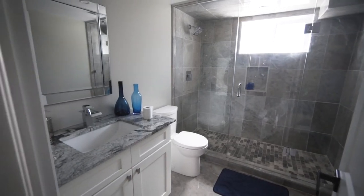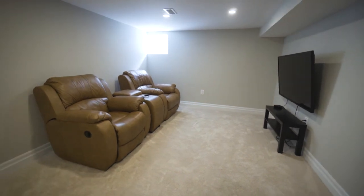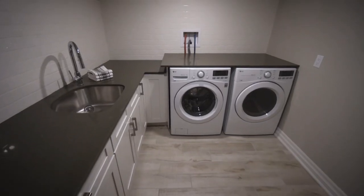With three full-size living spaces there's enough room for the teenagers, the young ones, and the family upstairs. This home can be used as a two-family home or as a large single family.